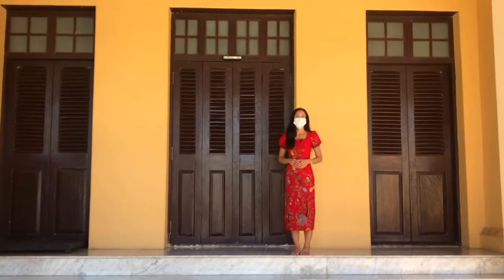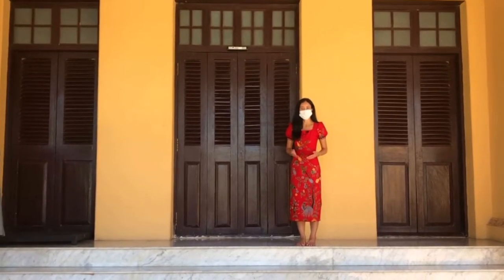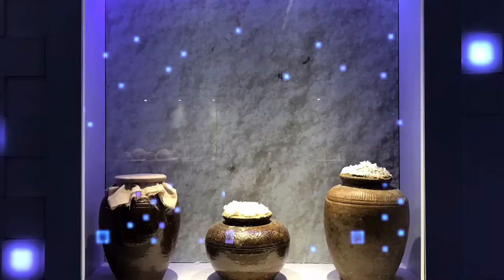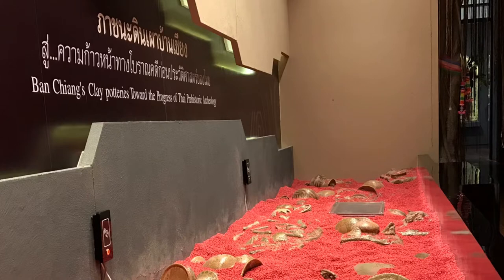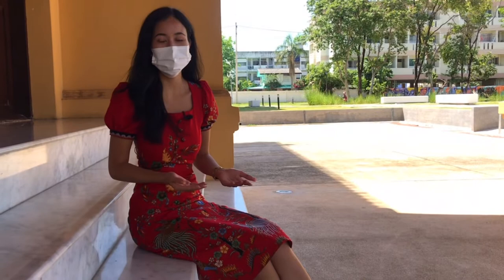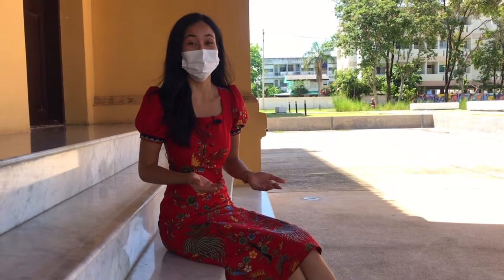An important natural resource of Udaantani province is salt. The museum conveys information about how we preserve food with salt and how we build salt production.